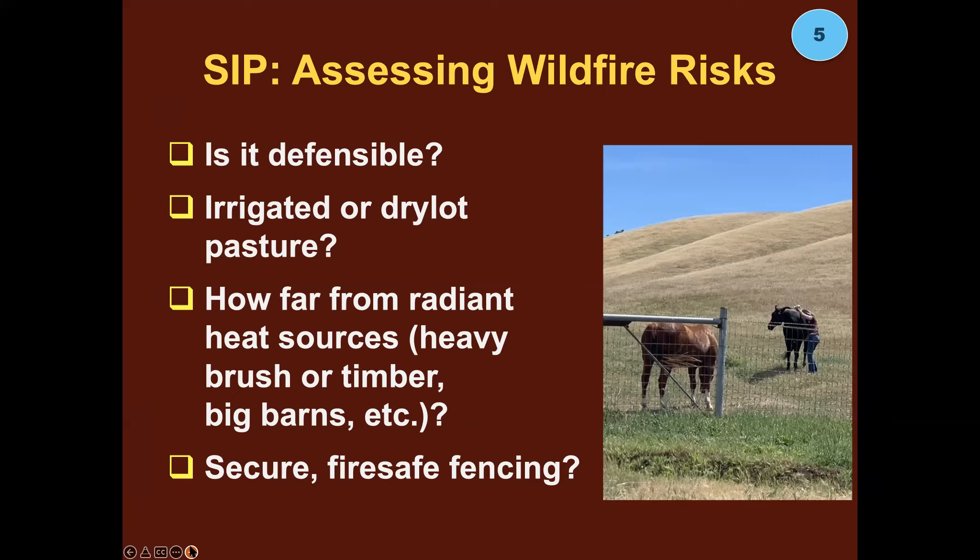Do you have secure, fire-safe fencing? The ideal defensible space has nothing that's going to burn, short grass, and animals that can move away. Use strong, sturdy fencing with metal posts that won't be destroyed in the fire. If your animals are safe in their pasture but the fence burns down, now you have frantic, loose equines and livestock.